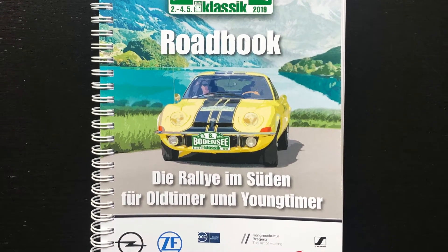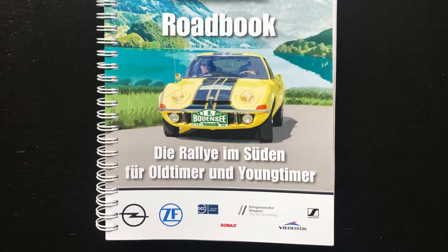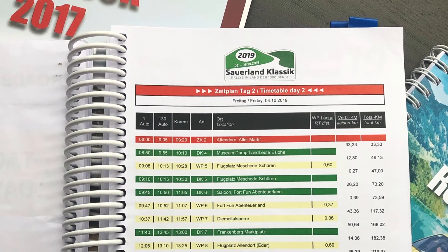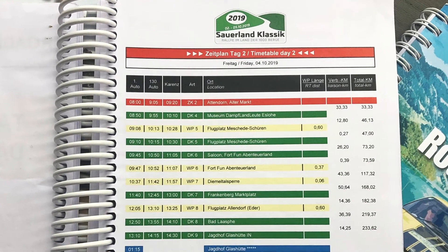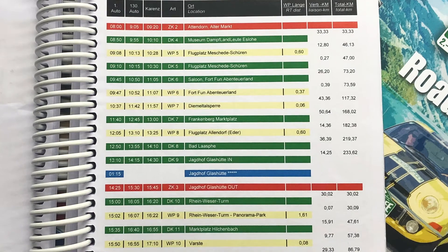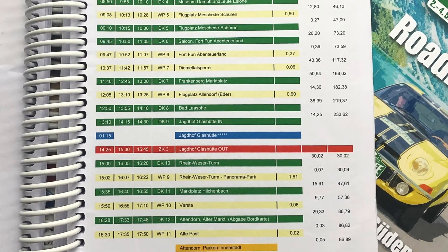Roadbooks kommen typischerweise bei Rallys zum Einsatz. Auch Rallys, wie man sie aus den 80er Jahren vom Fernsehen kennt, bei denen PS-Boliden mit Höchstgeschwindigkeit über schmale Landstraßen zirkelten und diese auch hin und wieder recht spektakulär verließen, nutzten Roadbooks.